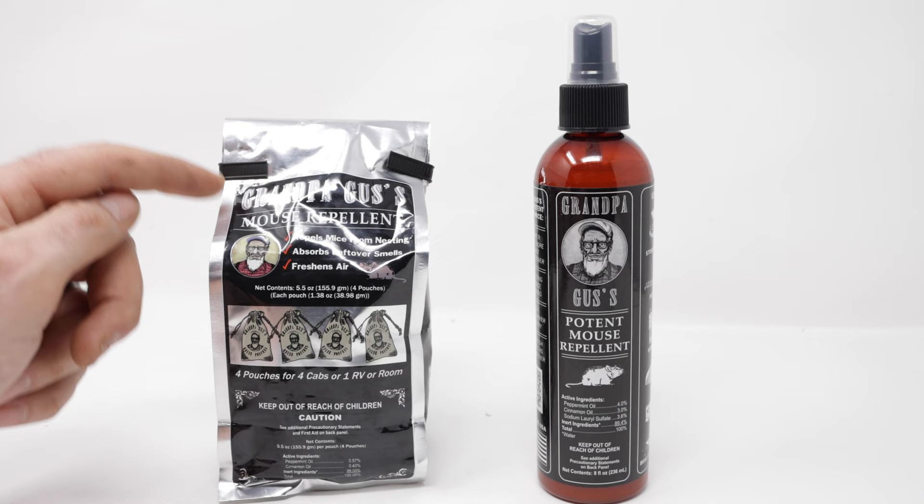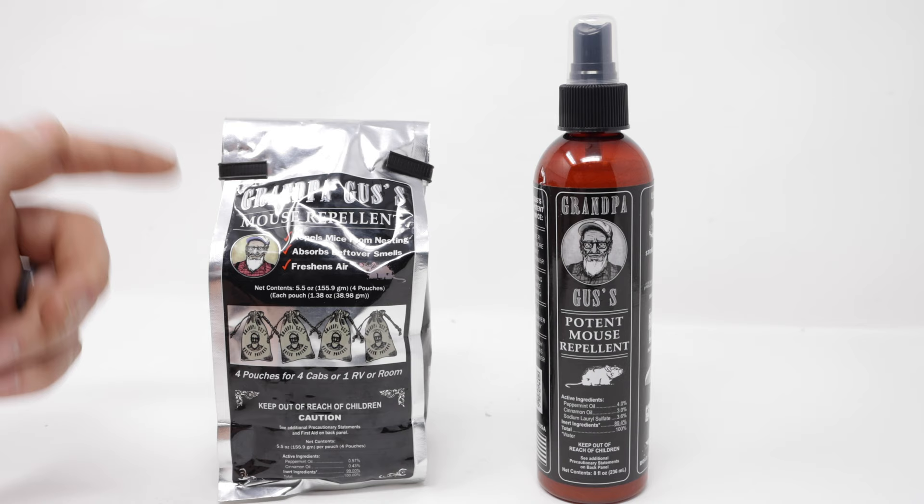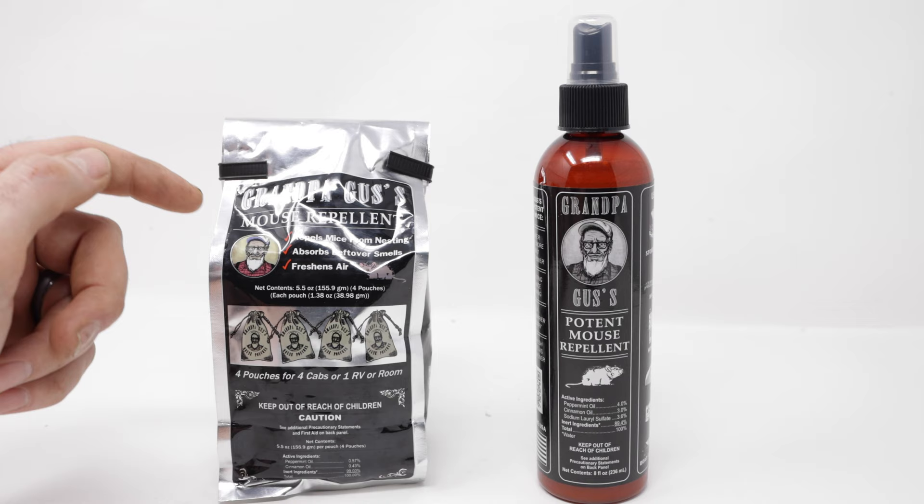Today for Mouse Trap Monday, we're going to set up the motion cameras to see if the Grandpa Gus mouse repellent will evict mice from a farm truck and a camper. This time of year with the colder weather, mice are moving in — going into houses, RVs, campers, and vehicles — and people are constantly asking me if there's a mouse repellent I recommend to keep them out.